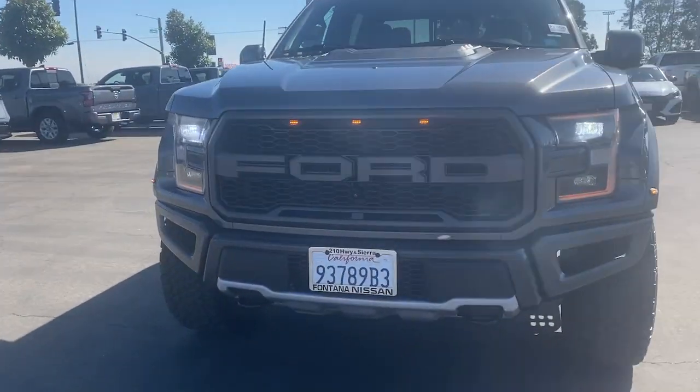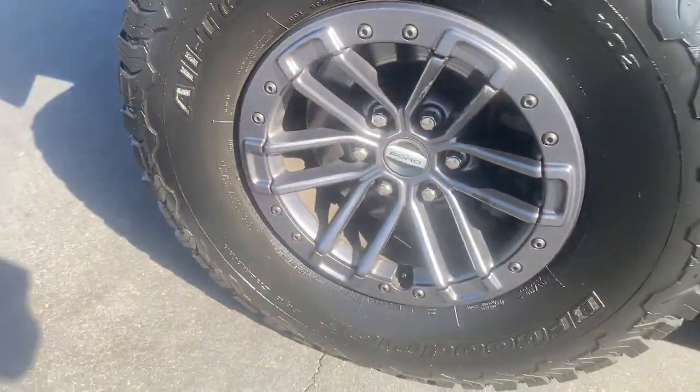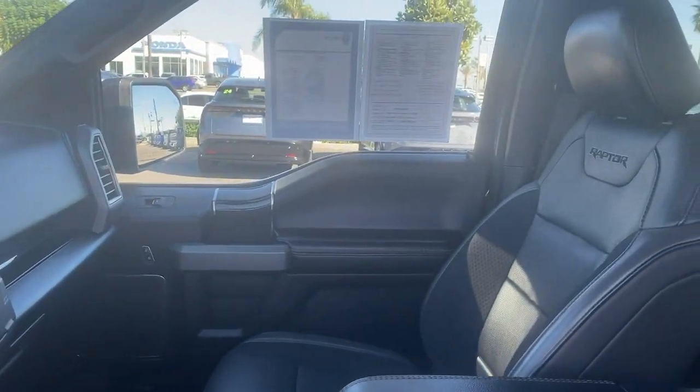What's more, available options let you customize its hard-working bed, so you can be more productive than ever before. These are just some of the great options this vehicle comes with.